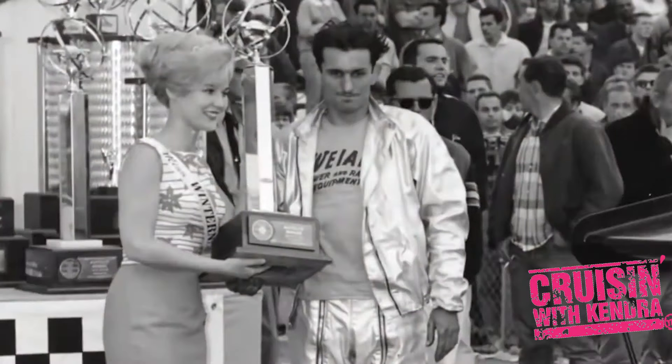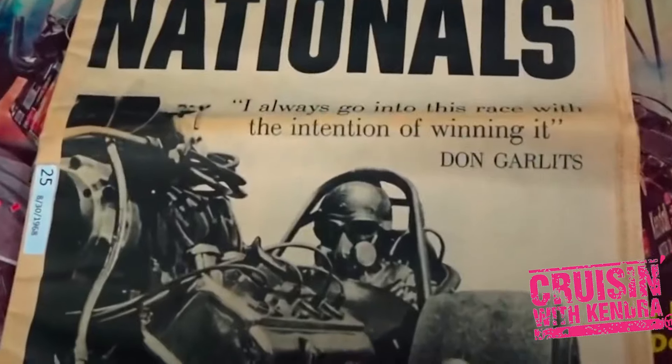First up on my interview list: Don Garlitz. And boy, was I nervous. Big Daddy Don Garlitz is NHRA Racing Royalty. He said, 'I've always been a person that liked to think out of the box. When I got started, it wasn't anything like it is today.'